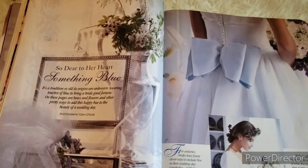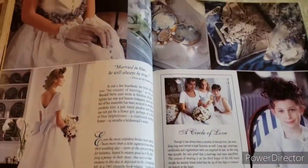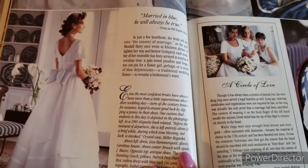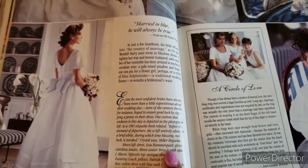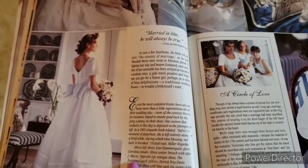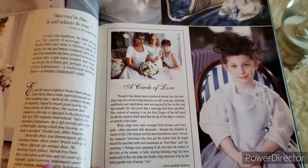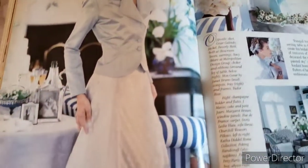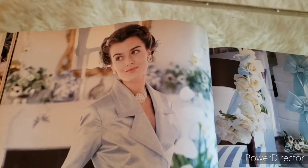Here we are at the wedding section: 'Dear to Her Heart, Something Blue.' This looks like wedding dresses and wedding ideas from the 90s — the wedding dress is so pretty. Above left is Lisa Hammerquist gloves by Caroline Amado, above center a broach with opals by J. Mavic. Oh gosh, I love this — I did see this when I first opened the magazine. I think she looks very beautiful, I love her hair.